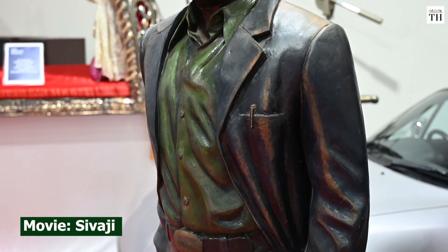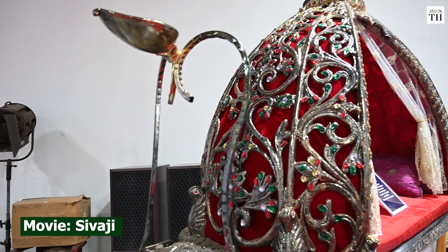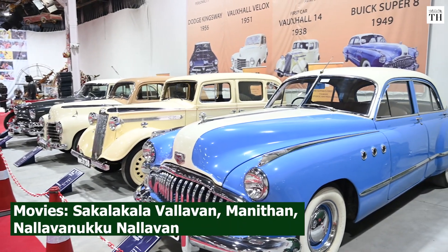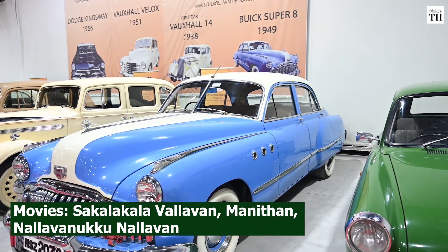We have the statue of Rajinikanth from Sivaji that Mottai Boss garlands in the climax. We have the pallak that Rajinikanth gets out of in Vaji Vaji, and we have the Alapol Belapol pallak from Yajuman as well. We have a 1945 Buick that was used in Sakalakala Vallavan in a fight scene, and it was also used in Manidhan. The car has even changed colour over time for different shots.